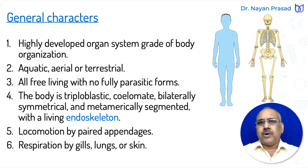The general characters of Phylum Chordata include a highly developed organ system grade of body organization — the organ system is most developed in chordates compared to non-chordates or invertebrates. They are aquatic, aerial, or terrestrial, meaning they are found in almost all habitats: on land, below land, in air, on trees, or in water.